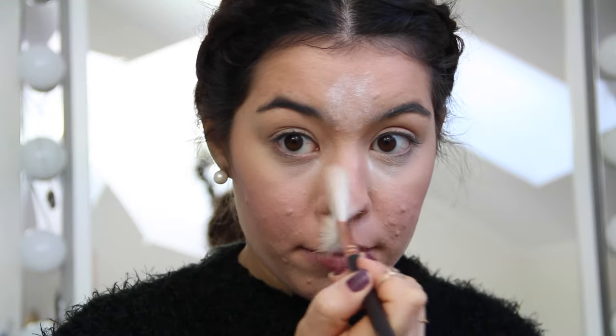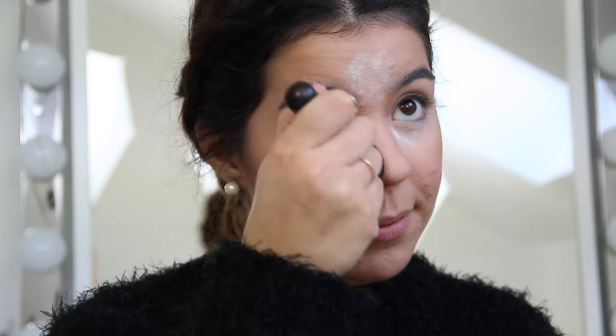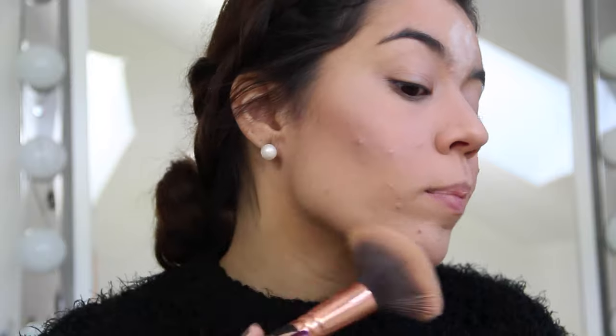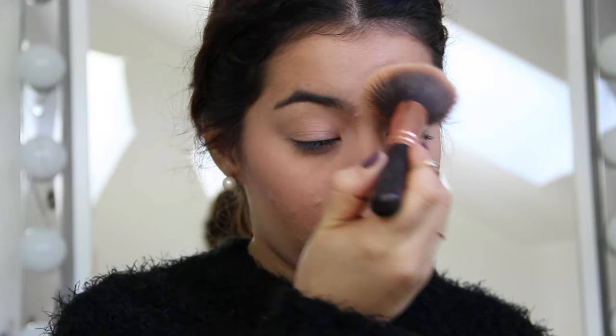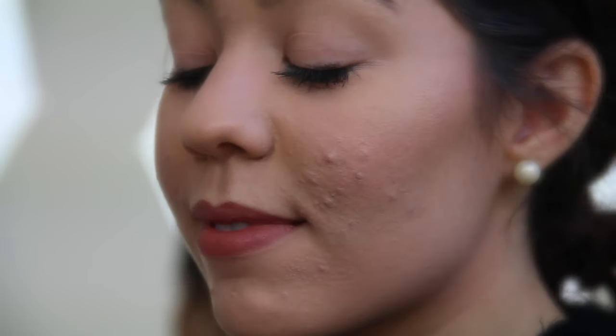Now finally I take off the baby powder, because I can't go out with all that white powder on my face — for this I'm using a normal face brush. And that's the result. As you can see, acne is very hard to cover up; at least the big pimples are always staying out.